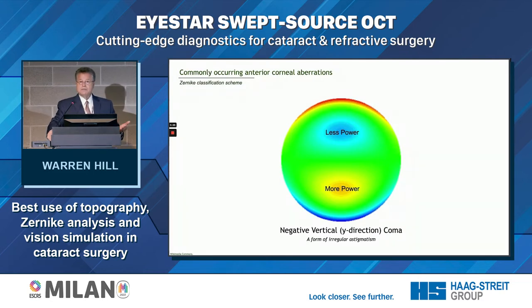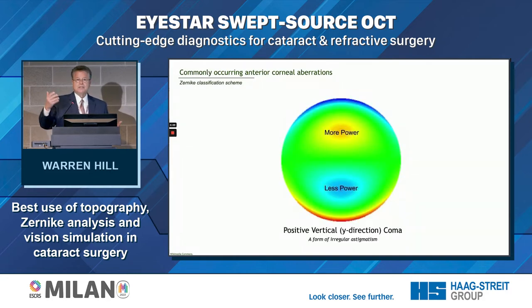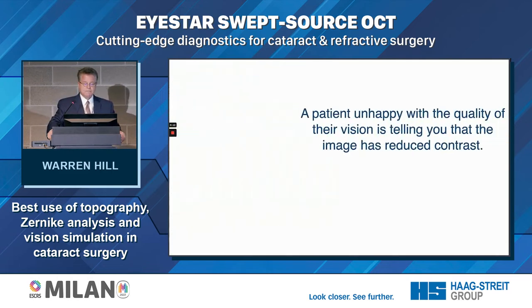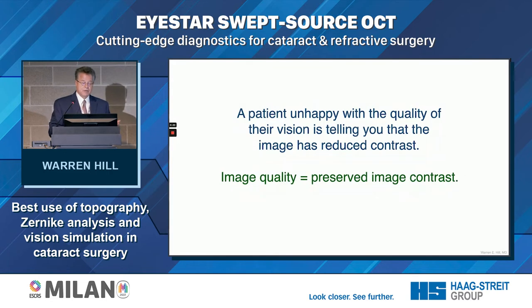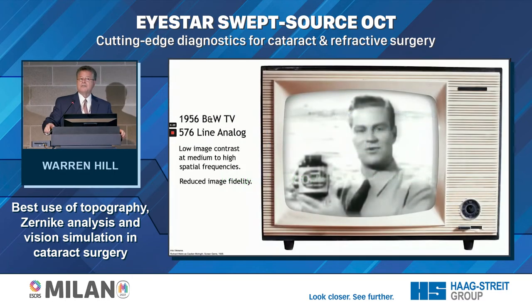Coma is a form of irregular astigmatism — more power above, less power below the corneal vertex. Negative vertical coma means more power is below the corneal vertex, positive is just the opposite. When a patient is unhappy with the quality of their vision, what they're telling you is that they have lost contrast. There are a lot of things we as ophthalmologists do that take away contrast. Image quality equals preserved image contrast — it's all about contrast.